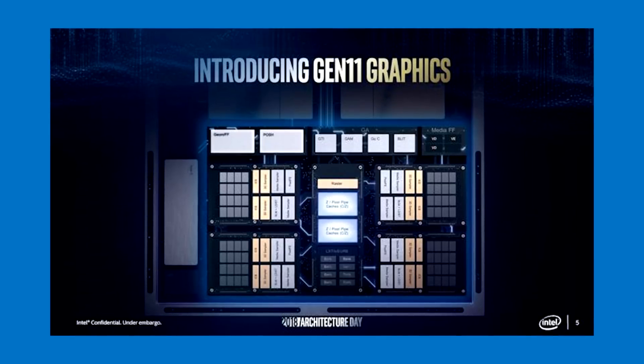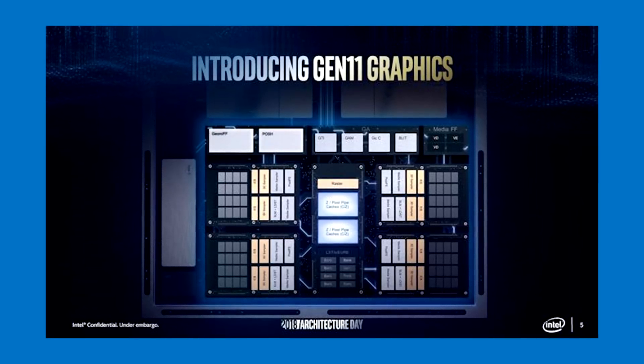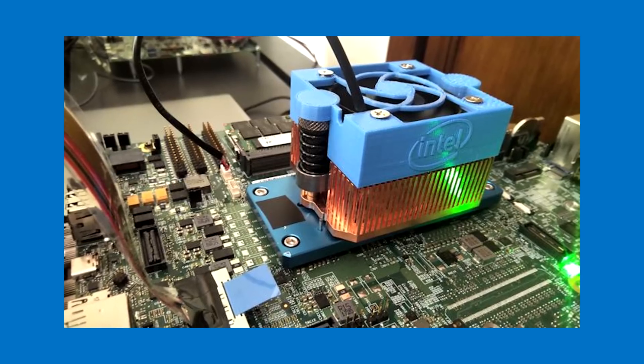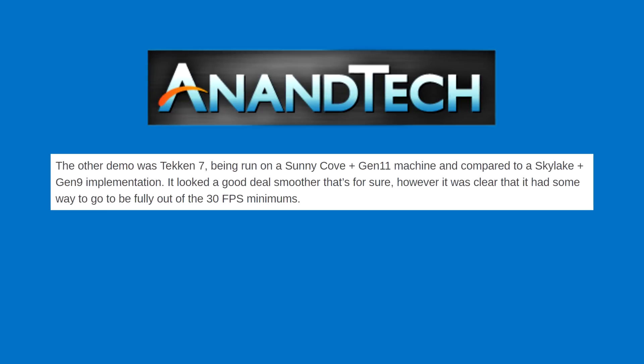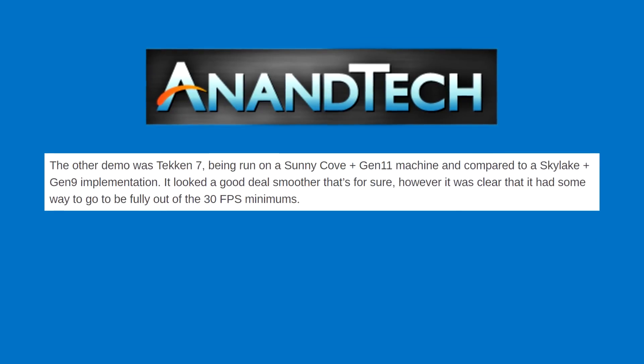In case you were wondering, Intel's 9th gen iGPU hasn't been around in a desktop processor since the 6700K, so it's a pretty old iGPU to compare it with. Nonetheless, according to Anandtech, it looked way smoother but still had trouble running at a full 30fps.